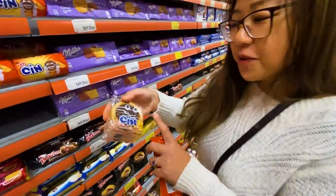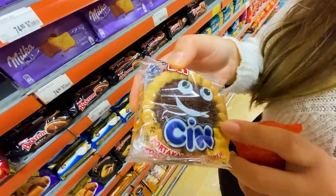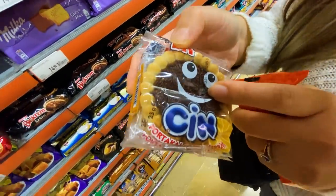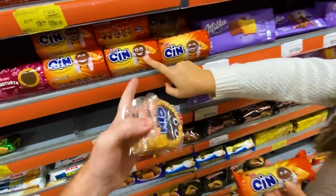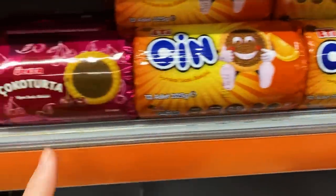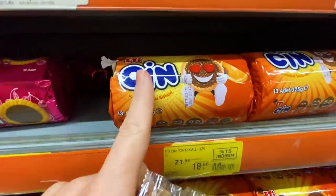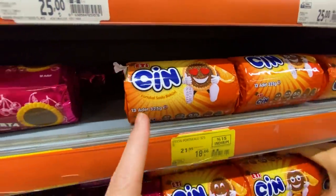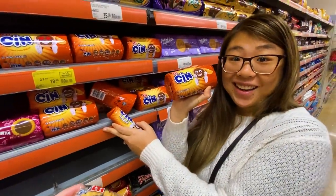There are these popular cookies here — little chocolate sprinkle pies or mini tarts. Kind of like a chocolate sprinkle tart. Looks nice — want to try it? Buy it!